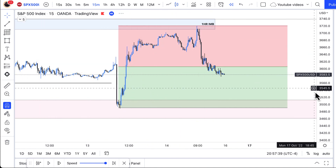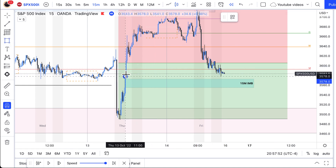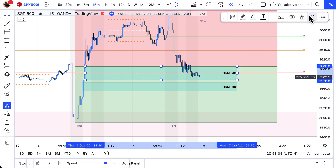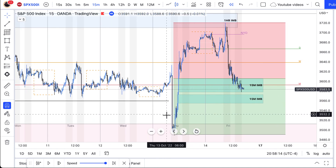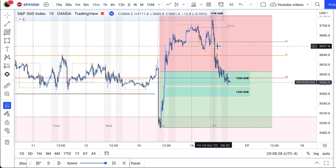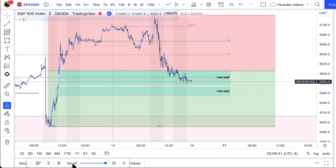I went down to a 15 minute time frame and started to look for 15 minute imbalances. I saw this one here — very nice and clean 15 minute imbalance — and then this 15 minute imbalance here. When I'm marking these imbalances, I'm not automatically assuming that price is going to touch them and react. I simply mark them and wait for price to get to them, then look for a reaction. Price went to the weekly imbalance, we saw a heavy reaction, and it tapped into this one hour imbalance. From that level to this level we have discount and premium. You don't want to be a buyer up here in premium, you don't want to be a seller down here. So once I saw price come down to this 15 minute imbalance, I started to look for an entry going into Monday.